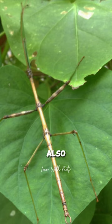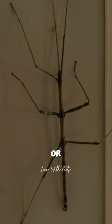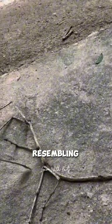Stick insects, also known as walking sticks or stick bugs, are masterful mimics, resembling twigs or branches to camouflage themselves from predators.